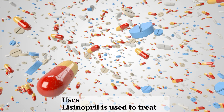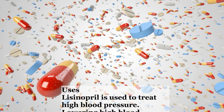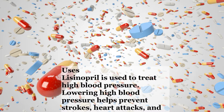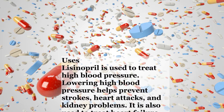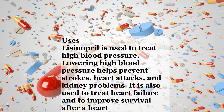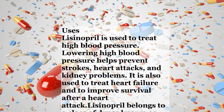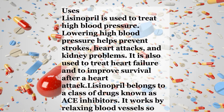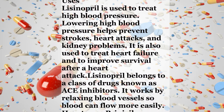Lisinopril is used to treat high blood pressure. Lowering high blood pressure helps prevent strokes, heart attacks, and kidney problems. It is also used to treat heart failure and to improve survival after a heart attack. Lisinopril belongs to a class of drugs known as ACE inhibitors. It works by relaxing blood vessels so blood can flow more easily.